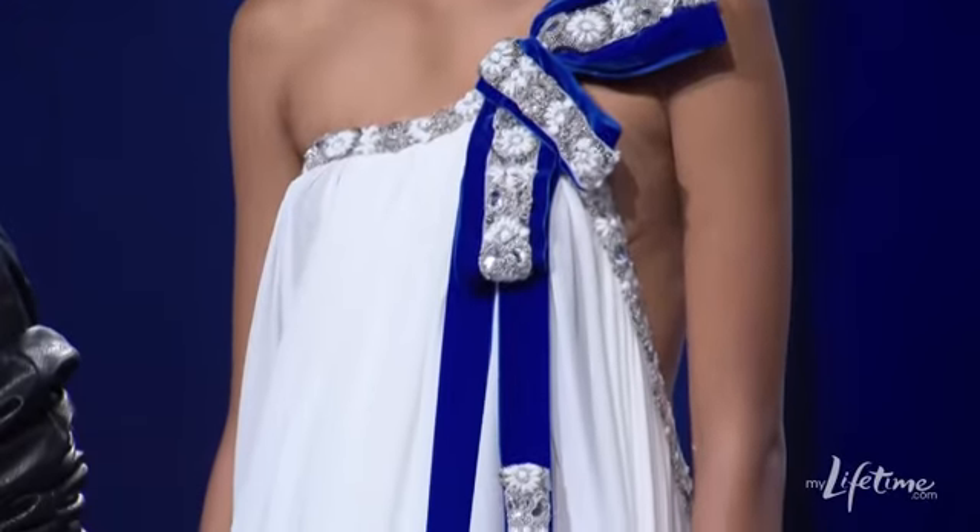I'm on the fence about this dress. It's a very acceptable dress but it's just screaming beauty pageant to me. The heaviness of the velvet and the bow with the draping is a little confusing. There's something regal, but when I think of Greece I think of light colors — I'm not thinking of heavy velvets.